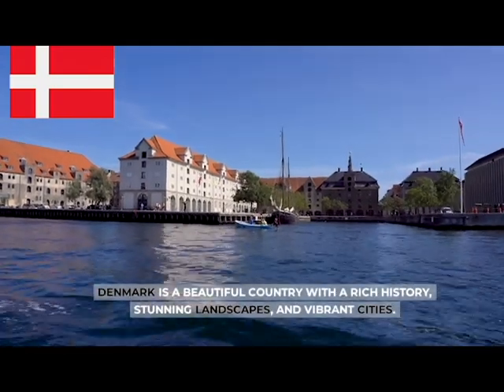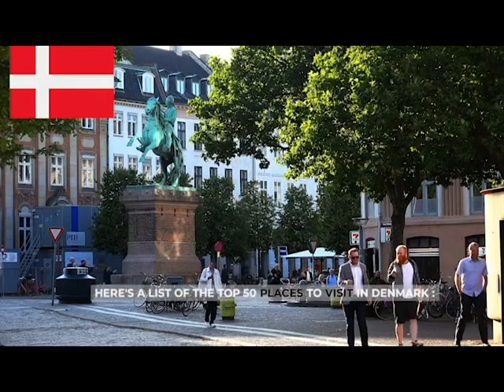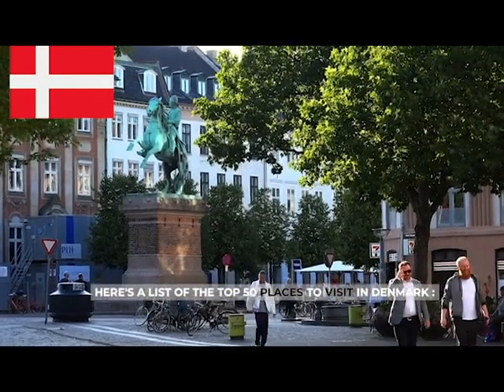Denmark is a beautiful country with a rich history, stunning landscapes, and vibrant cities. Here's a list of the top 50 places to visit in Denmark.